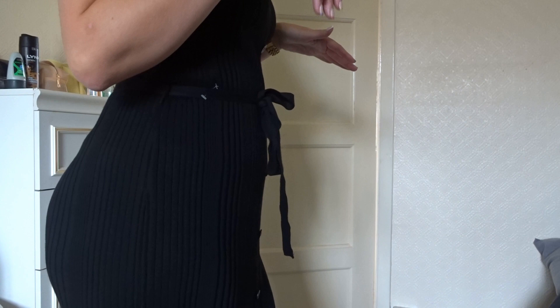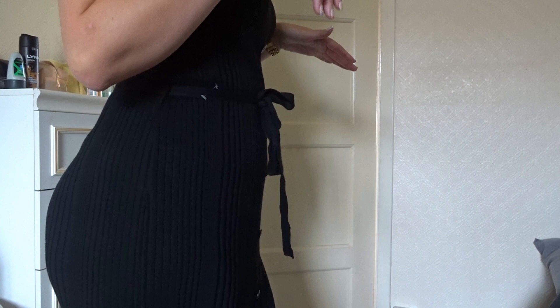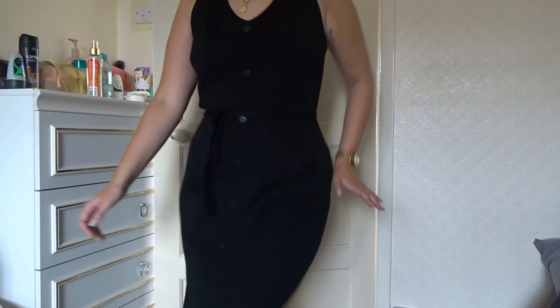It skims because you've got a little belt detail that covers a little bit. Love this dress.